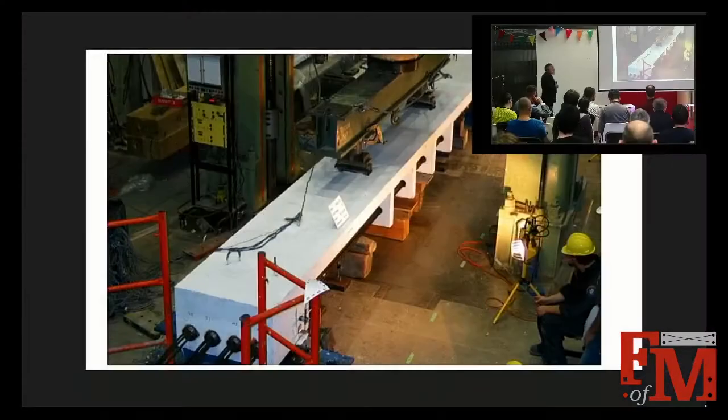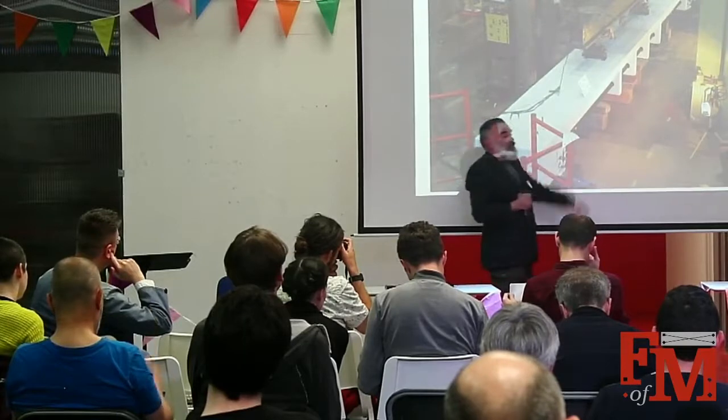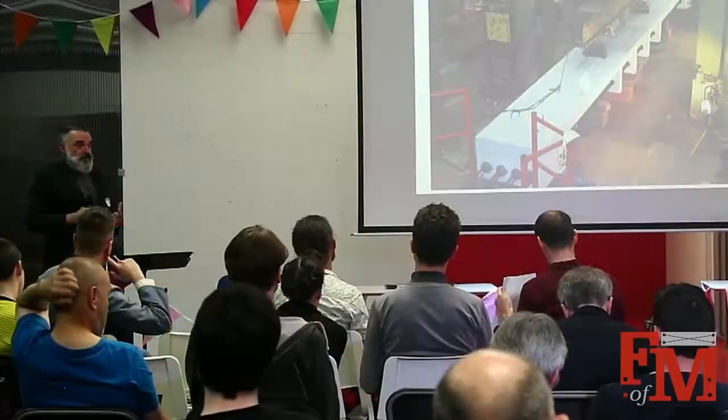Understanding how materials such as pre-stressing tendons and concrete behave — this is a test rig in a university laboratory. The tendons are jacked up to tension, a load is applied, and various tests are done. The data from that testing feeds into more refined strength models so we can narrow the normal distribution of strengths, make it more predictable, and better understand the associated risk.